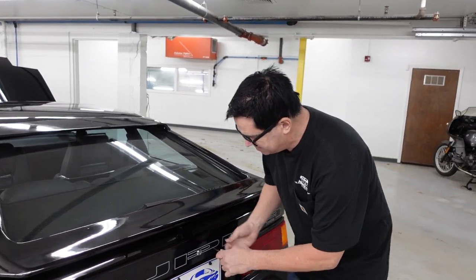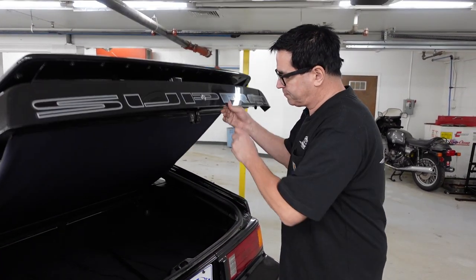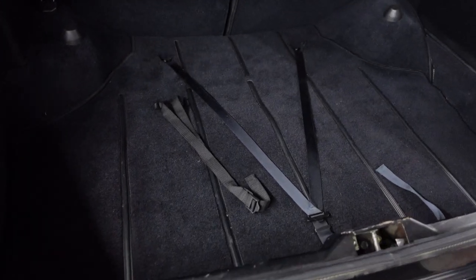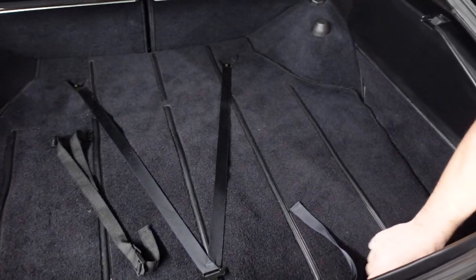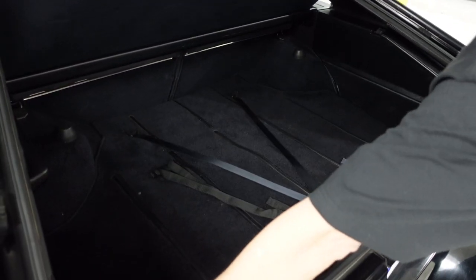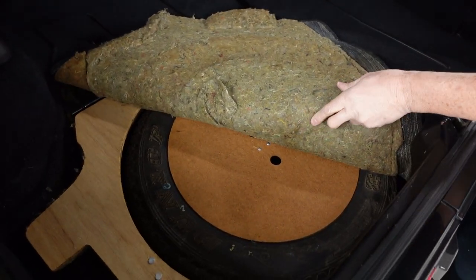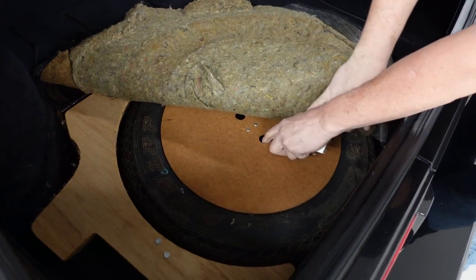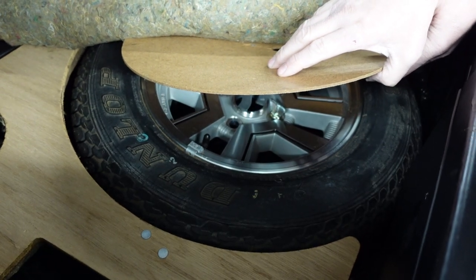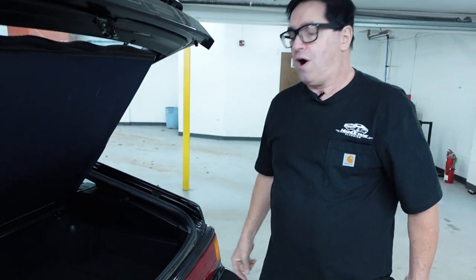Let's take a peek inside the hatch. This is an unrestored, all-original car — you've got to love it. Hatchbacks, of course, were huge business in the mid-1980s. Underneath the original carpeting we find the spare tire — the original spare with an unused Dunlop tire. A brand new Supra alloy wheel, never been on the ground. It's an all-original, very pure car.